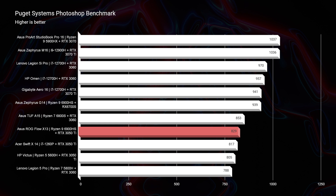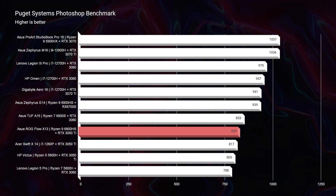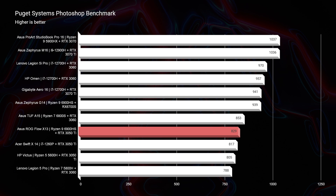Moving forward into the Photoshop benchmark, that's where this laptop showed off very well. A lot of these laptops are scoring in the 900s to 1,000s — to me, it's unnecessary to be that high in Photoshop. If you're above the 700s, you are plenty fine. This laptop is sitting comfortably in the high 820 range, so you don't have to worry about anything as far as Photoshop performance is concerned.